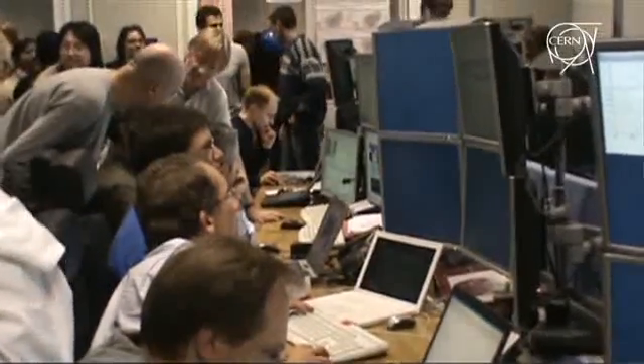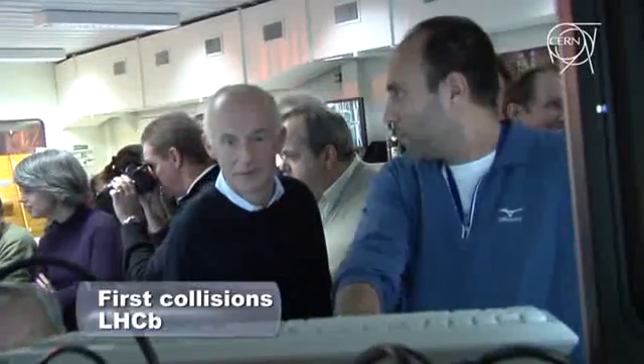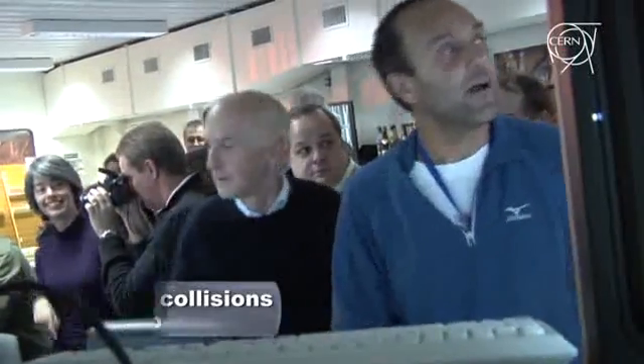So now the fun starts, now the physics starts. One million triggers.